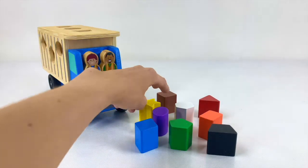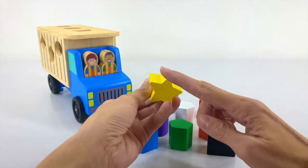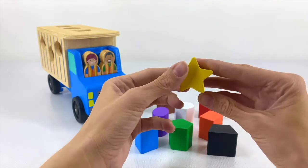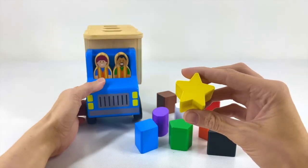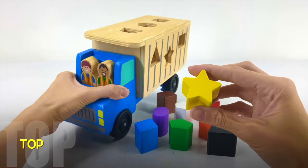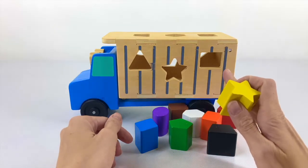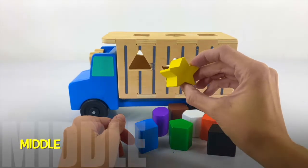Which one do you guys want to start off with? Let's start with the star. The star is yellow and it has 1, 2, 3, 4, 5 points. Where does this go on our garbage truck? Does it go on the left side, the right side, or the top? I think I see the star — do you? It goes in the middle.